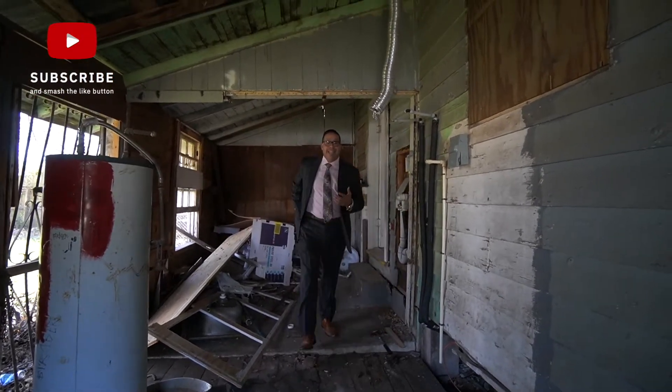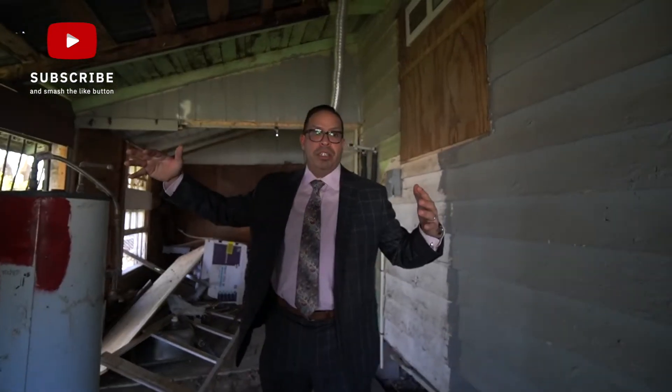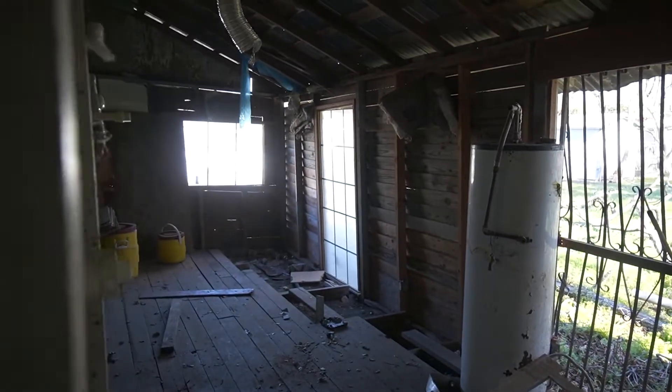This is an exterior part where they tried to enclose a little porch, but we're going to demo all of this — it's just not really safe, there's no flooring, it's just dirt. We're going to get rid of all this and clean it up. It'll just be the patio. That part right there is going to be the laundry room and where the water heater is.